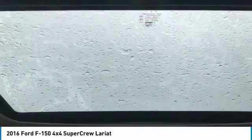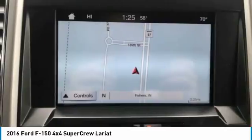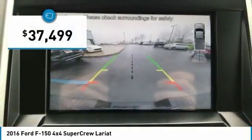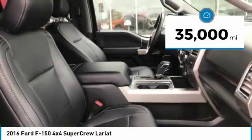A Ford F-150 knows how to handle any situation. It's built to follow orders, no whining, and is priced below $40,000. This vehicle has less than 35,000 miles.